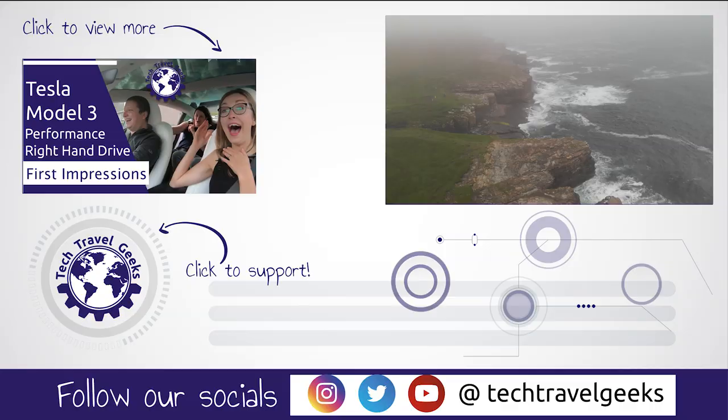Thanks so much for watching! Make sure you leave us a like and subscribe to Tech Travel Geeks to be notified of our videos in the future. Bye!